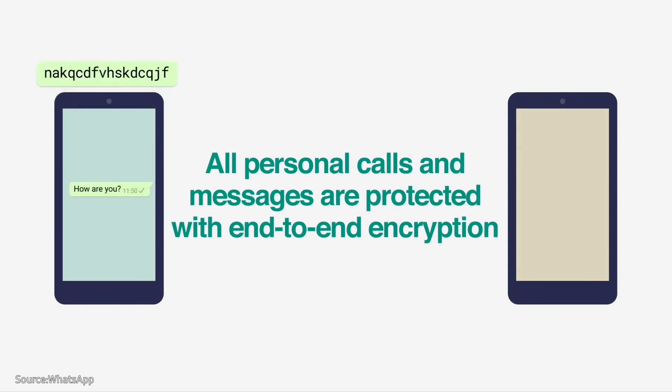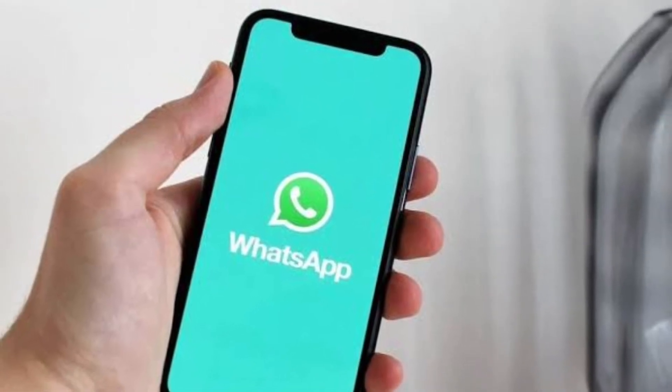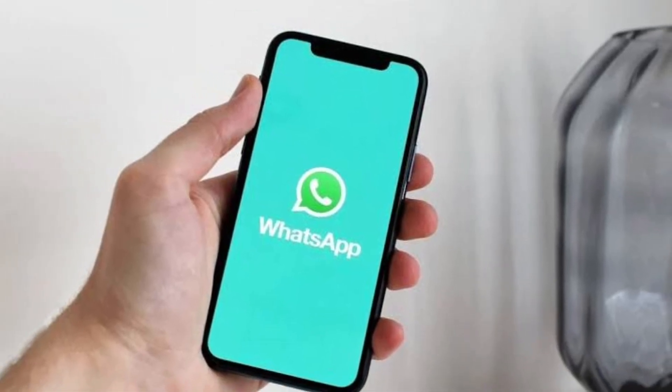Earlier this week, WhatsApp finally rolled out the ability for Android users to transfer their chat histories to iPhone, after the company initially started letting users transfer their conversation data in the opposite direction — from iPhone to Android — last year.